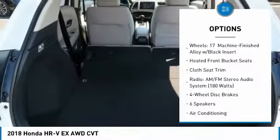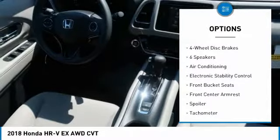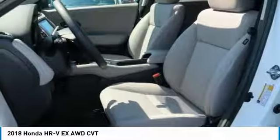Dual airbags, air conditioning, power steering, four-wheel disc brakes, heated front seats, fog lights, CD player, electronic stability control, power windows, rear window defroster.